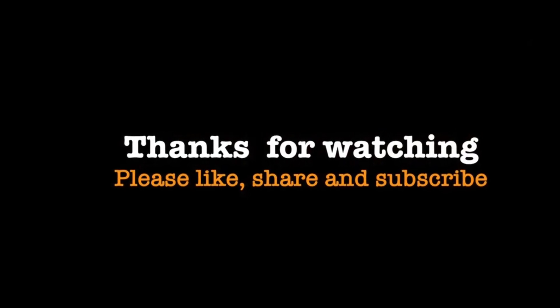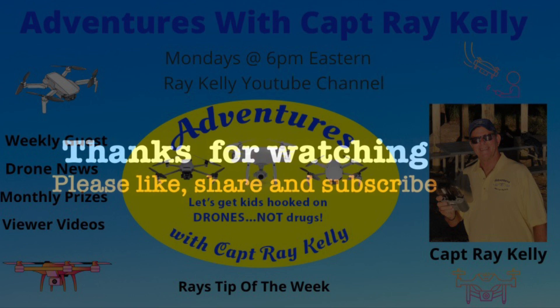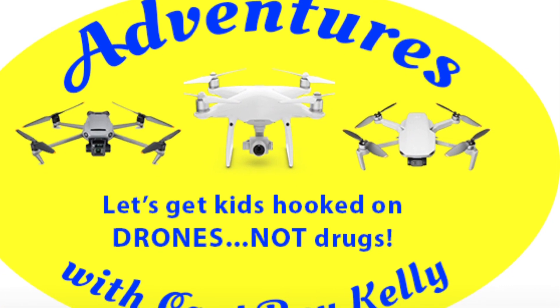And as always, thanks for watching. Please like, share, and subscribe. And don't forget to watch my weekly live stream on Mondays at 6 p.m. Eastern. And let's get kids hooked on drones, not drugs.